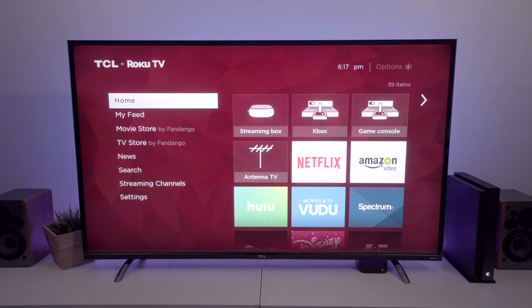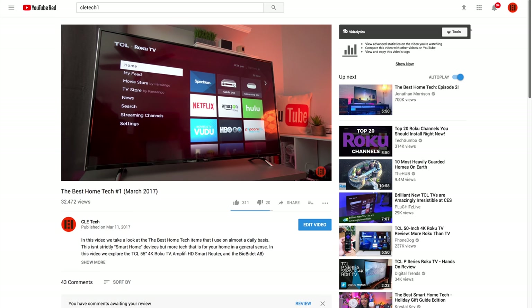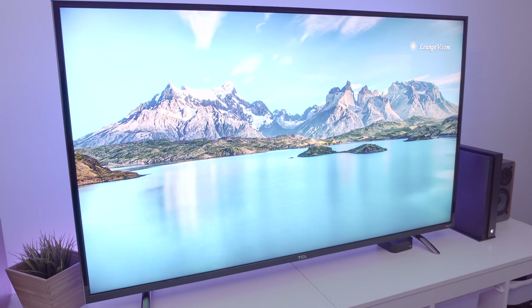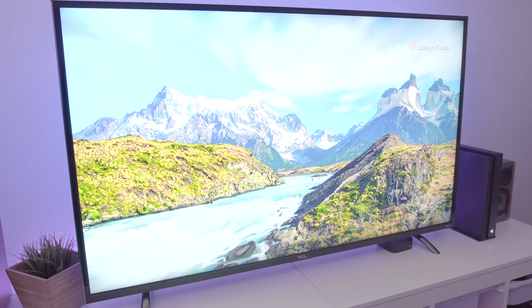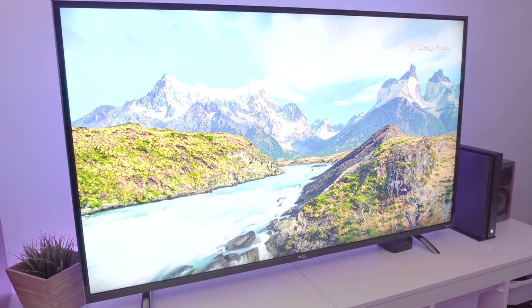Without wasting any time, let's jump into the star of the show — that's the TCL P-Series 55-inch 4K HDR Roku TV. Some of you might remember that we featured last year's model of the TCL 4K Roku TV in another video, but the difference this year is that this guy comes with an updated panel featuring high dynamic range. The 72 contrast control zones really help the display's overall black levels and brightness, giving it a good contrast between the two.